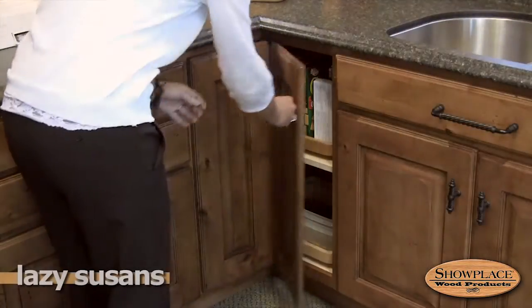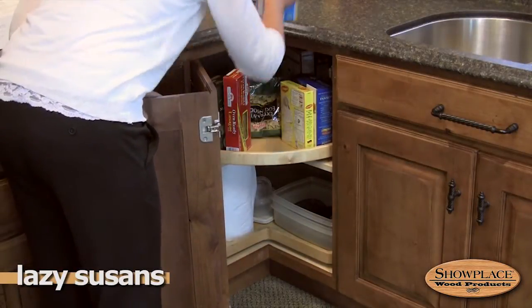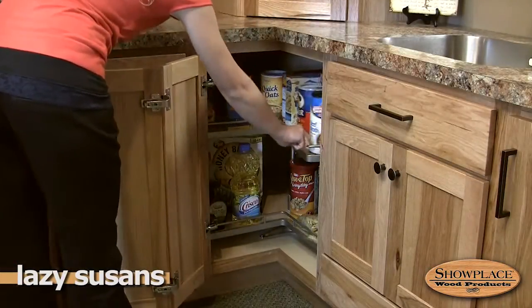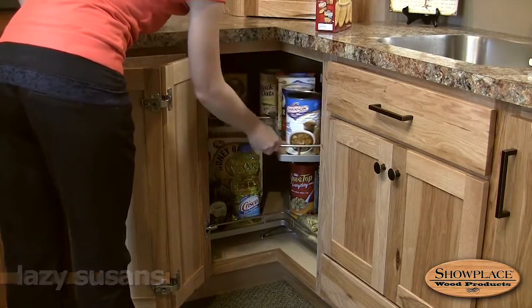Showplace Lazy Susan corner cabinets are offered in many styles, sizes, and configurations, making good use of space that might otherwise go to waste. This deluxe version has epoxy-finished trays and metal railings for a refined look and feel.